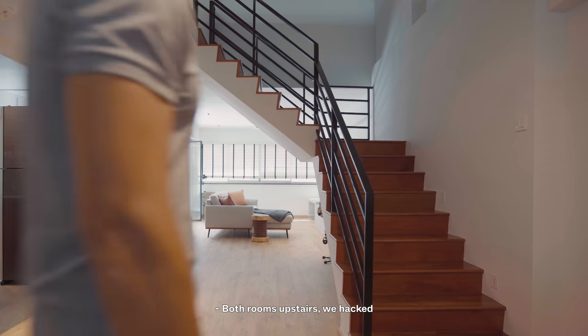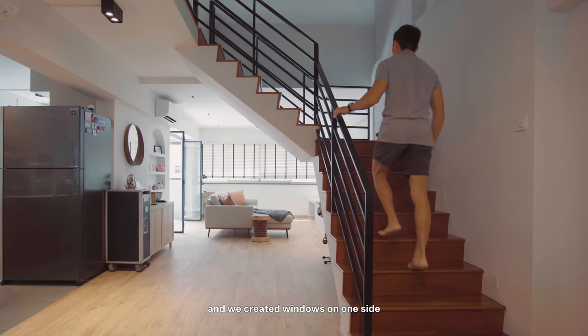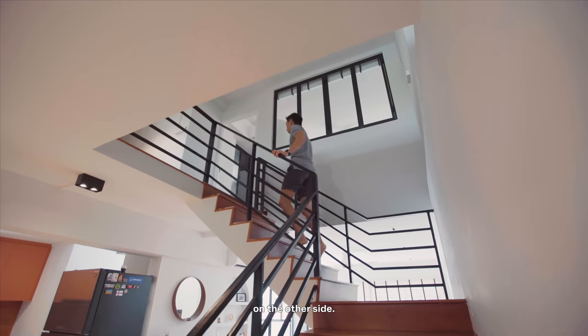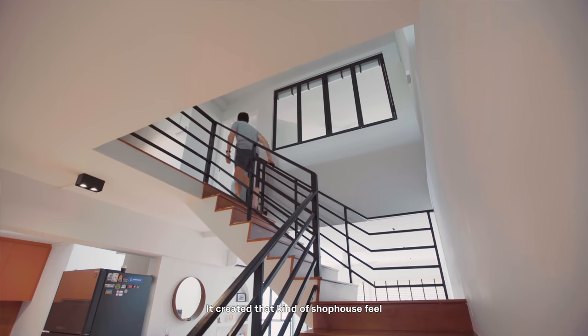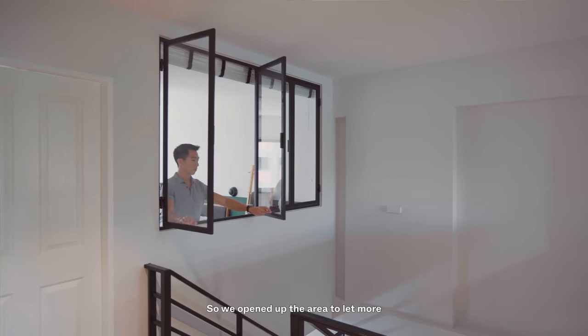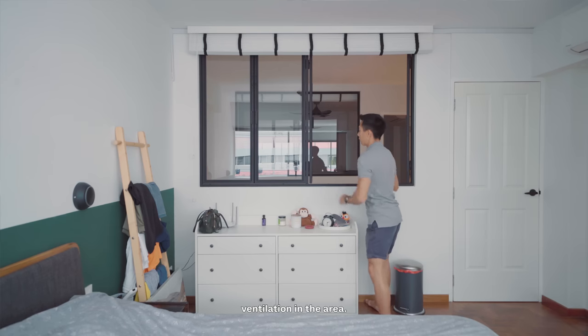For both rooms upstairs, we hacked half the walls and created windows on one side and a fixed glass panel on the other side. It created a shophouse feel as you walk up the stairs, which we thought was an interesting idea. We opened up the area to let more light and ventilation in.